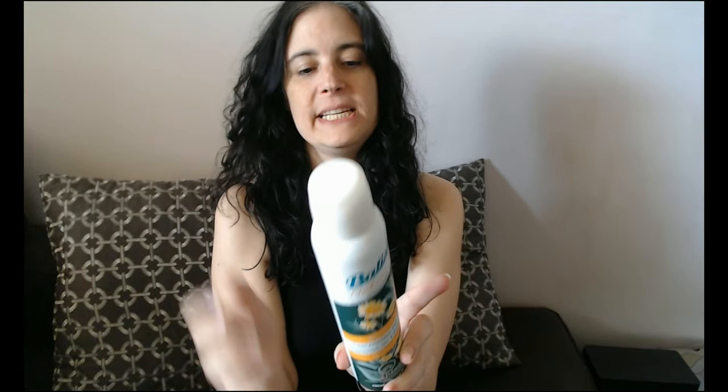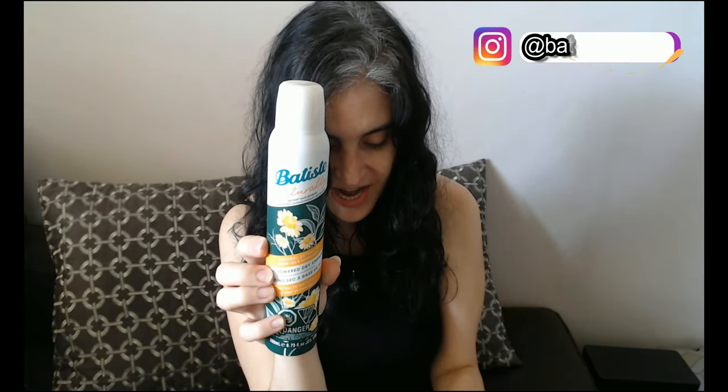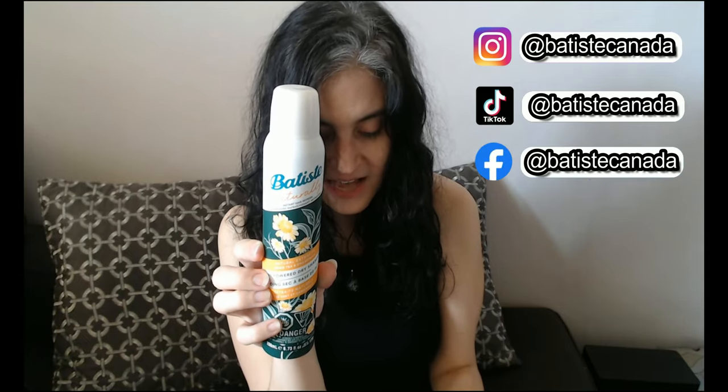Have a wonderful day, see you soon guys! You can find this and other Batiste products at a location listed below. Follow Batiste on Instagram, TikTok, and Facebook at Batiste Canada. You can also follow Flawless Beauty on Instagram at FlawlessBeauty.ca.